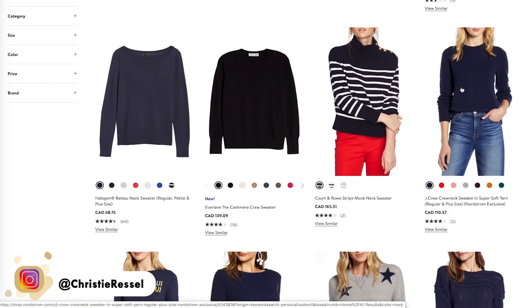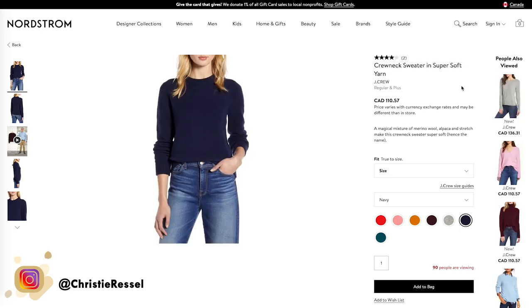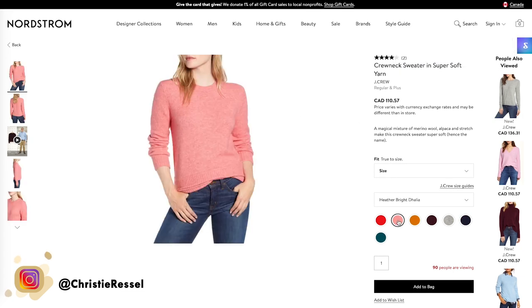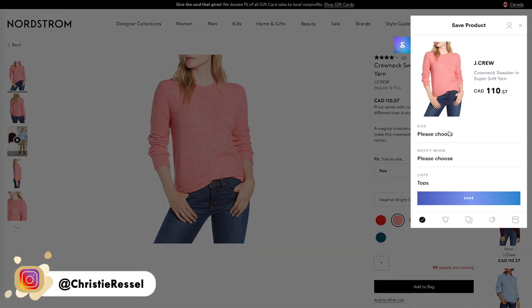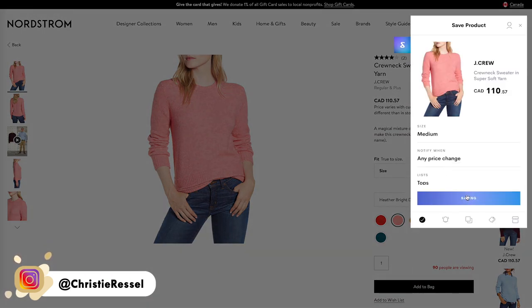This one from J.Crew is also really nice — I think their sweaters are a nice quality and I love the saturation of colors in their pieces. They've even got pink, which is one of the things I was also looking for. Oh my God, how cute is that? It has a little bit more shape than the other sweaters I was looking at. I'm going to save that — I already know I'm a medium in J.Crew. That is such a cute color, I love it.